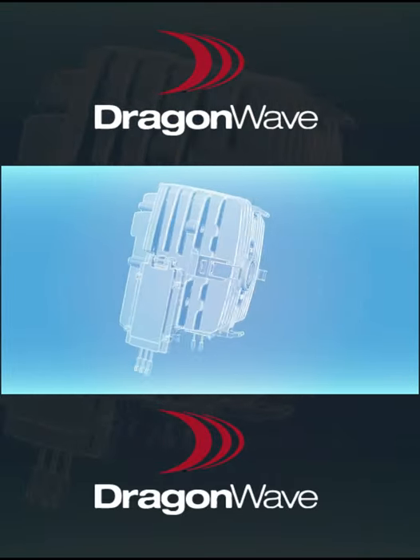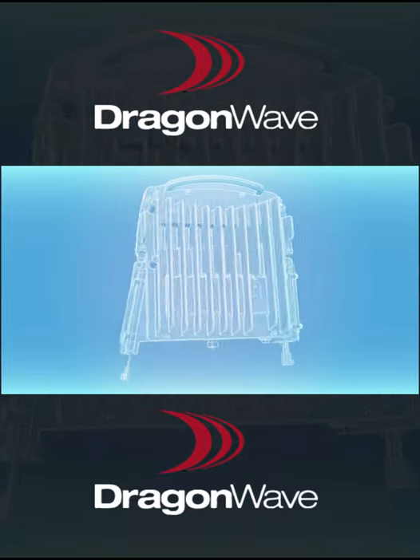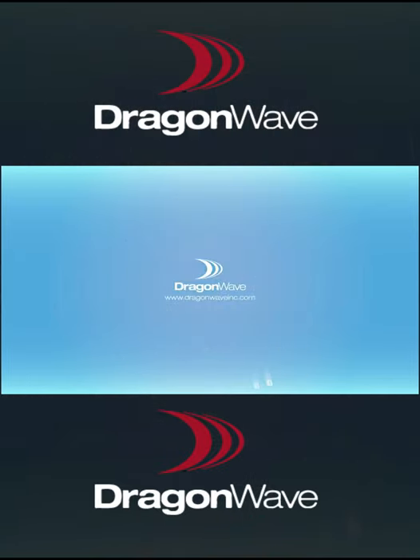For any additional information on Harmony Enhanced MC, please refer to the product manual and quick reference guide, which can be found in the customer support portal of the DragonWave website.